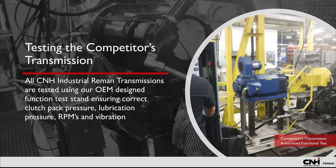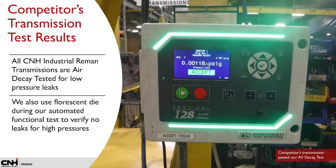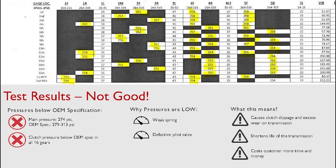All our transmissions are tested using OEM-designed function test stands, ensuring correct clutch pack pressure, lubrication pressure, RPMs, and vibration. We use air decay tests designed to look for low-pressure oil leaks, and by adding fluorescent dye to the transmission fluid, potential leaks are visible under a fluorescent light. The competitor's transmission pressure did not achieve OEM-specified main pressure and clutch pressure throughout all 16 gears because of weak springs and defective pilot valves. Low main pressure causes slippage and excess wear, shortening the longevity of the transmission.